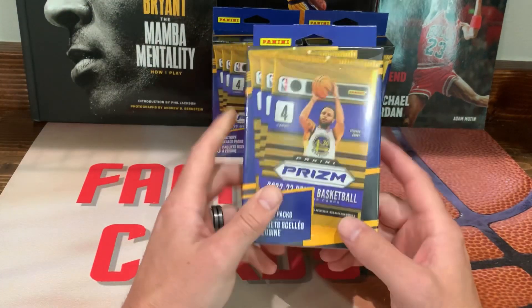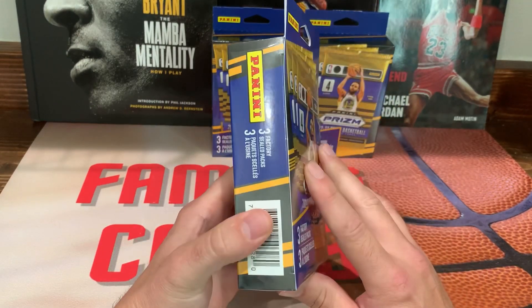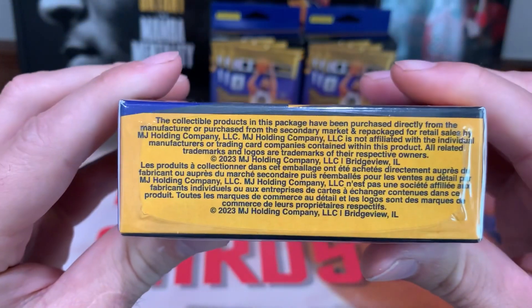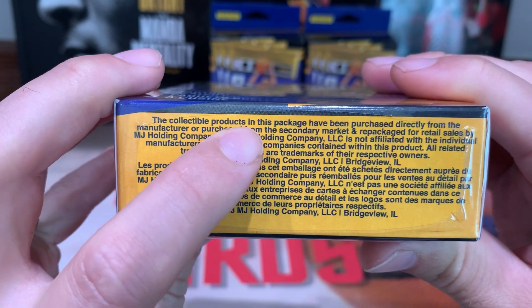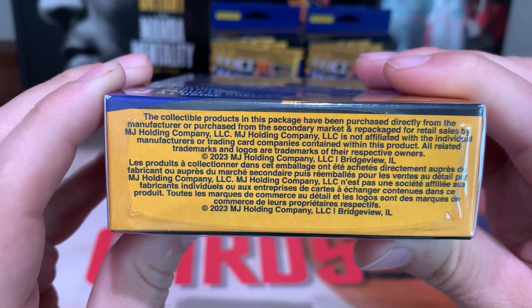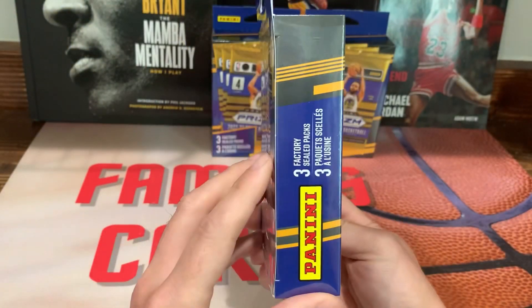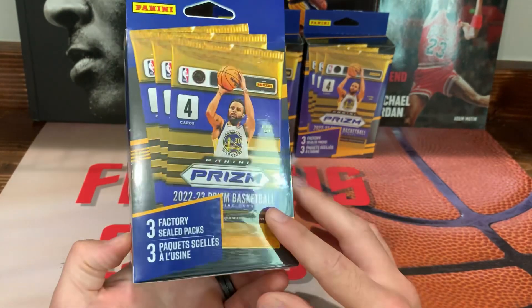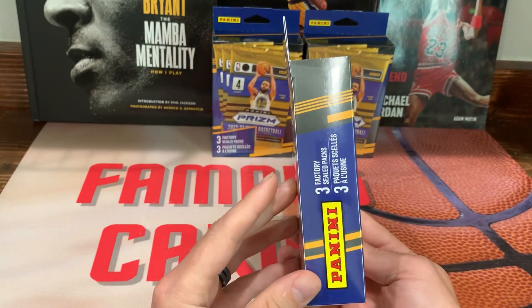I don't think this is an actual legit hanger box — this looks just like the Optic hanger boxes. If you look on the bottom it says products in this package have been purchased directly from the manufacturer, purchased from the secondary market, and repackaged for retail sales by MJ Holdings. So I'm assuming what's in these are the retail packs, just like the Optic football, but I figured I'd give them a shot.